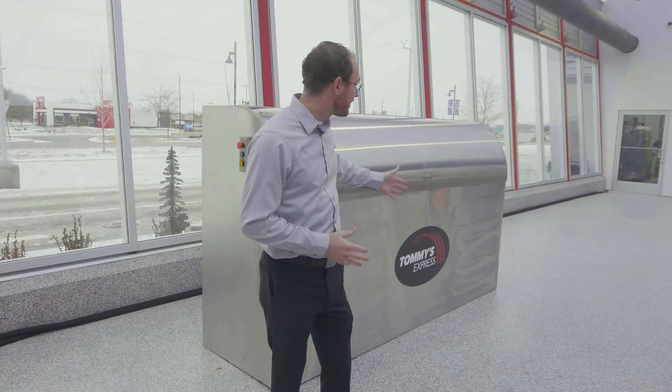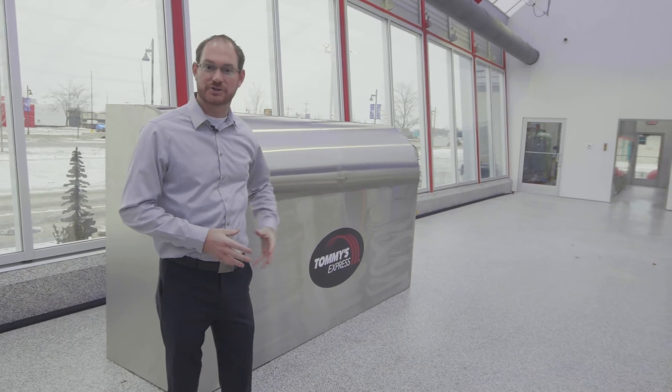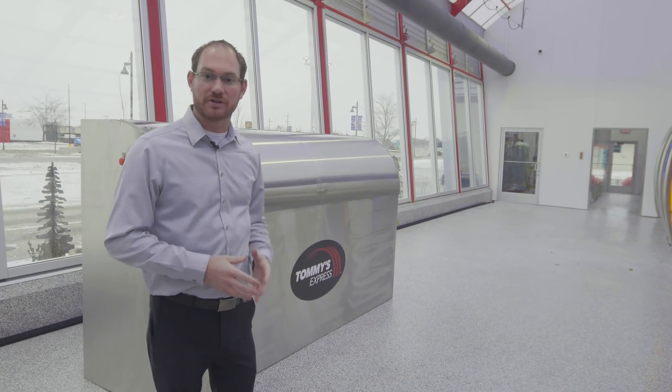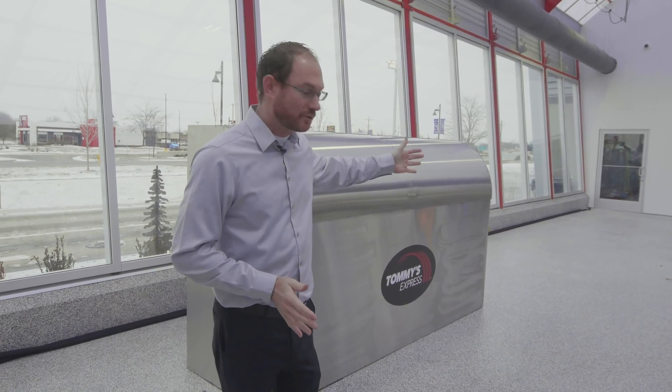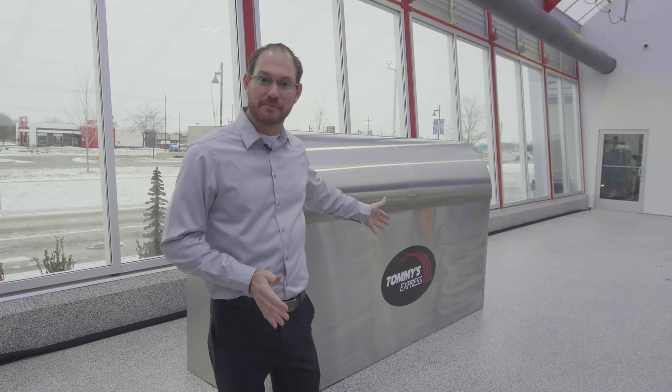Here we are out in the wash bay. The biggest thing you're going to see changed here is no pod chase way. We used to have a pod chase way that ran from the pods to the dry back room, housing the water line, some conduits, stainless tubing, things like that. Today we've redesigned that to be direct conduit runs from the back room right to the pods with exactly what we need, where we need it.